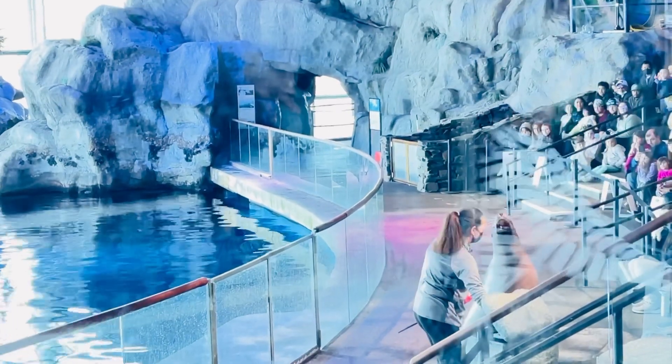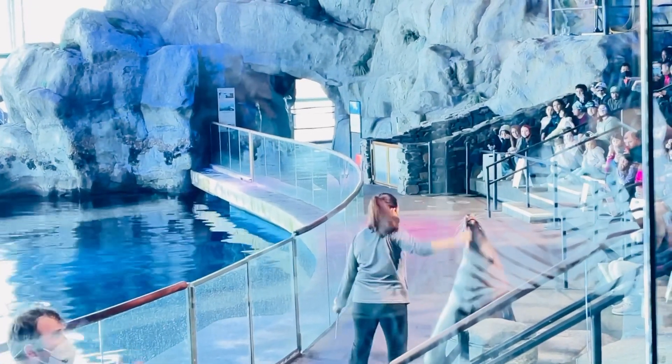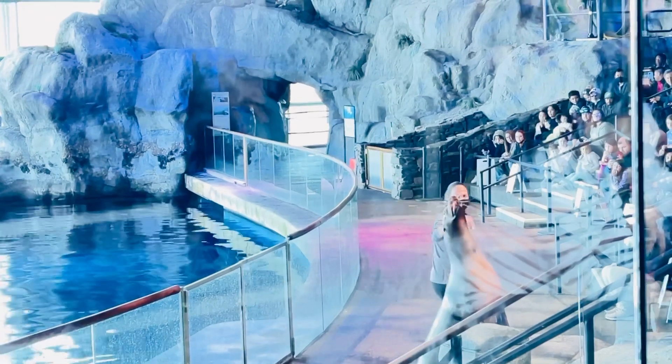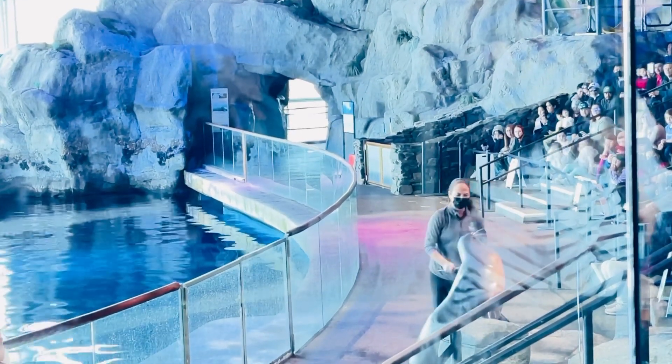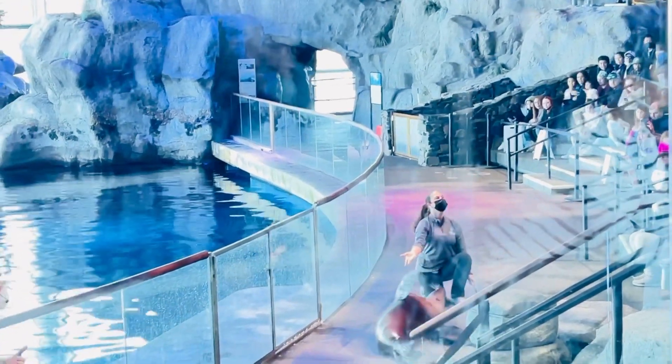Sometimes, when it is warm outside, sea lions will fan their giant flippers to help keep them cool. They use their flippers to help them swim through the water at speeds of about 25 miles per hour.